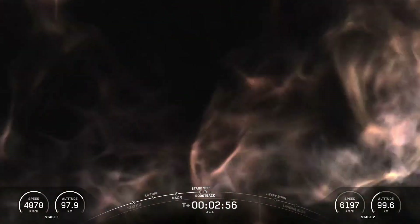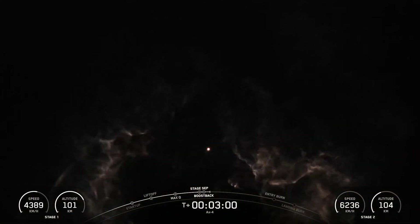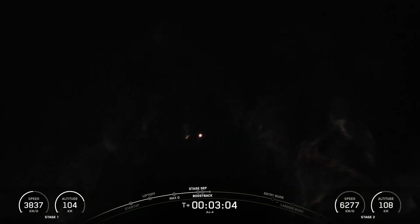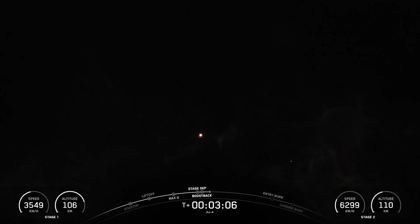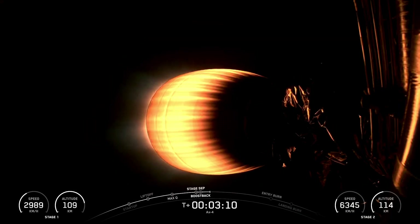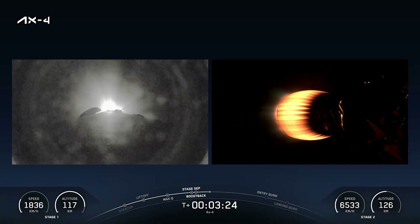Stage two alpha. Confirmation from our commander that we have entered the two alpha abort mode. We're getting lots of cheers from behind us here at Mission Control in Hawthorne, California. At this point, our AX-4 crew is on their way to space. The view on your screen right now is our MVAC engine burning for that second engine first burn. We're expecting SECO — second engine cutoff — in just a couple of minutes.